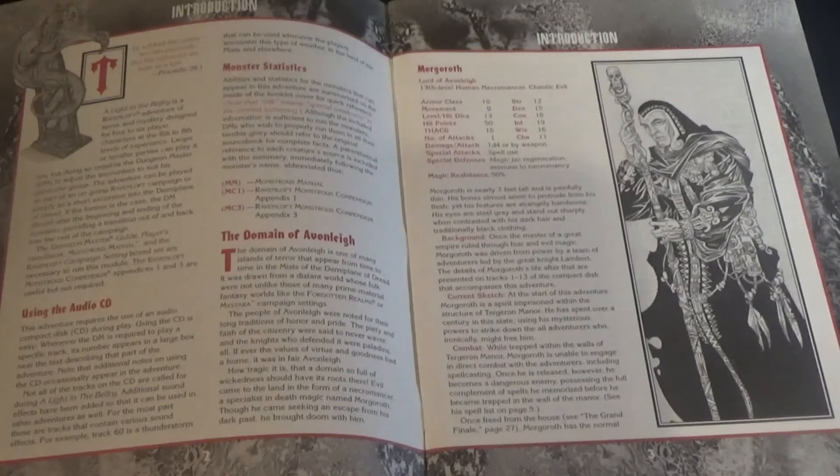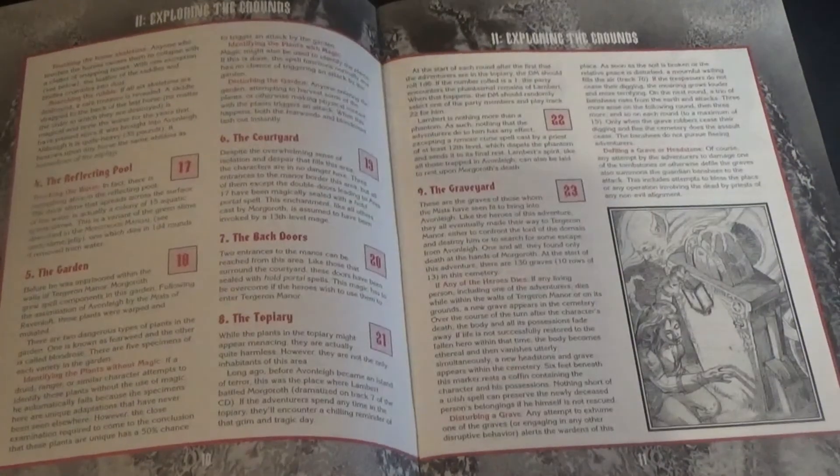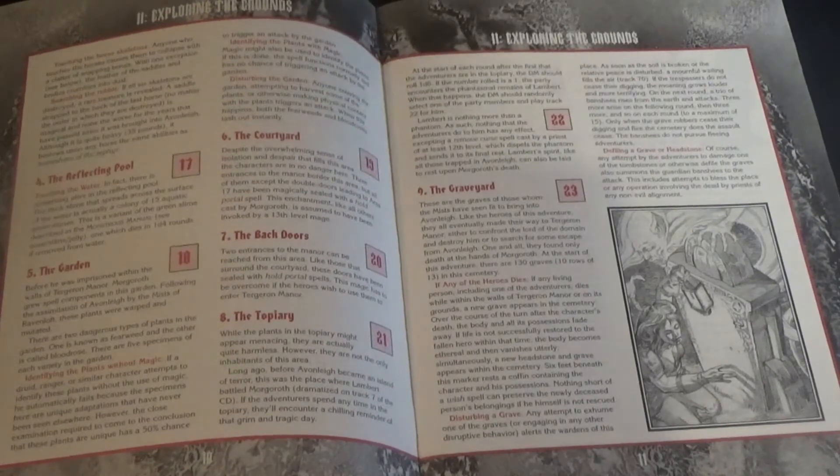Lambert had been the knight that drove Morgoth from his homeland. Morgoth panicked and, in an act of betrayal, placed a magical spell on Aurora, putting her in a state of suspended animation. Morgoth then killed Lambert, King Shadowborn, and his paladin knights — but not without a price. Morgoth's soul was drawn into a mirror, which shattered and sent thirteen shards scattered over the domain. The heroes must find the thirteen shards, place them back into the mirror to free Morgoth, and awaken Aurora. However, Morgoth's spirit haunts Tarragon Manor and will cause the heroes all kinds of problems until he is released.